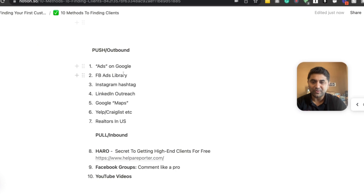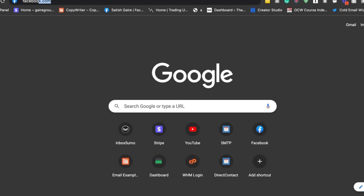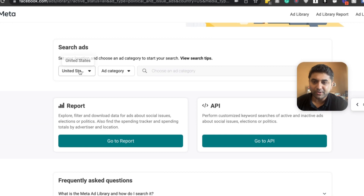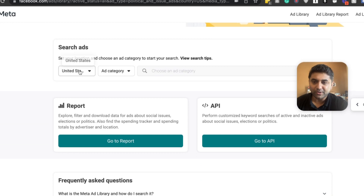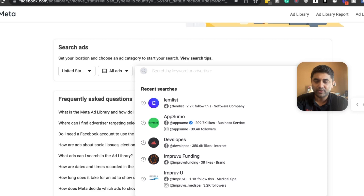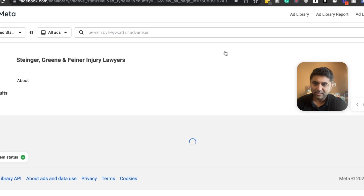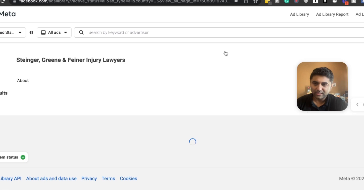Next up is the Facebook Ads Library. Facebook actually has an ads library where you can see what ads are running. You go there, select your country, and — I'll show you how to find customers with it. Let's say you want to work with lawyers. You search for that, and you can look at who's running ads. Take a look to see if they have decent followers and check if they're active.